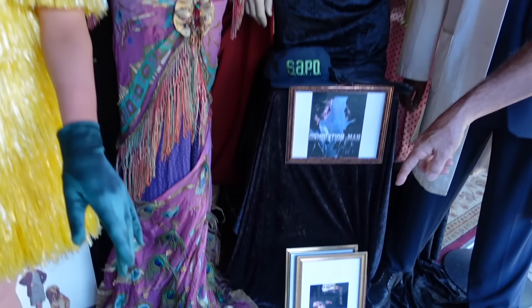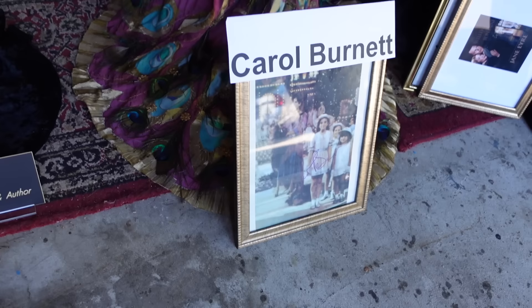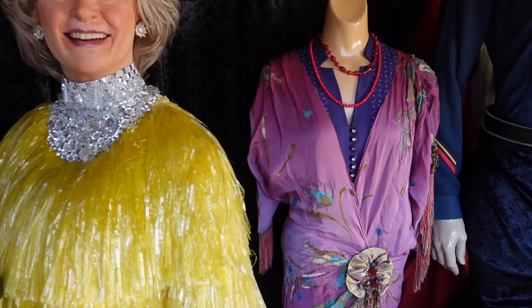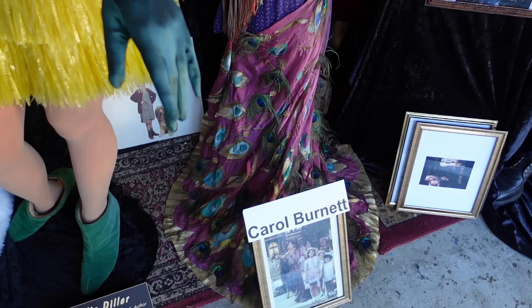This is Carol Burnett as Miss Hannigan from Annie. I chased her down at the Hollywood Bowl to have her autograph it and told her I had the outfit. She said no you don't, and I said Frank and John gave it to me for my birthday — they made all the Annie costumes. She comes in on a baby elephant and this piece with real peacock feathers is draped in the back.